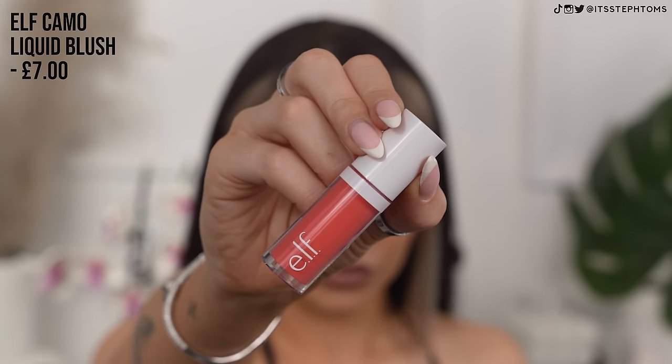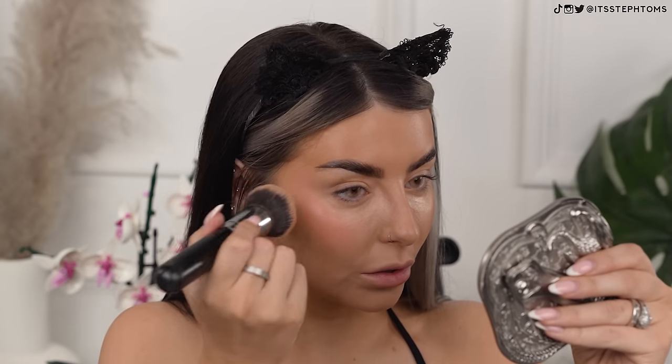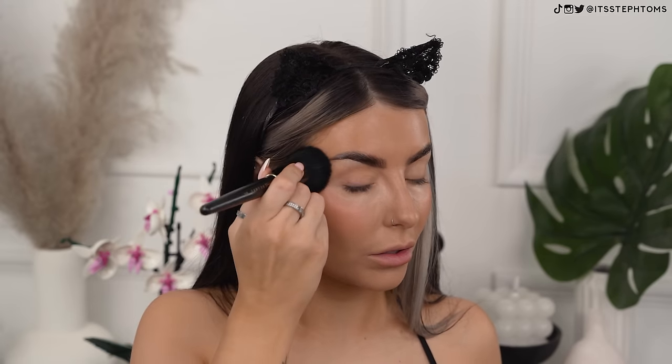Moving on to liquid blush. This one has been all over TikTok recently — it's the e.l.f. Camo Liquid Blush and I managed to get it in the shade Coral Crush. I wanted it in a more pink shade, but I'm still fine with this. It was basically sold out everywhere. Apparently this stuff is kind of like the Rare Beauty blush, which is so pigmented, so I'm using just a tiny bit to begin with. It does look pretty pigmented. It's really pretty. This looks very, very promising.